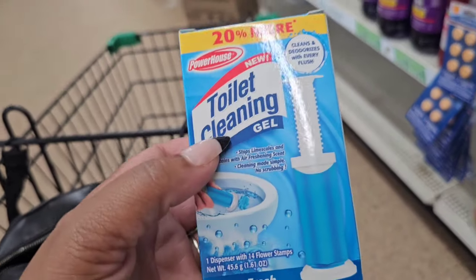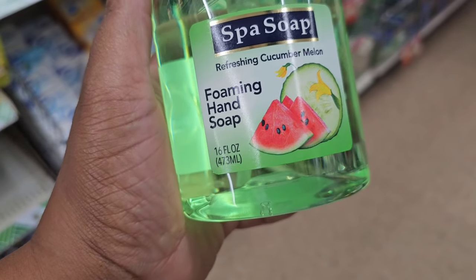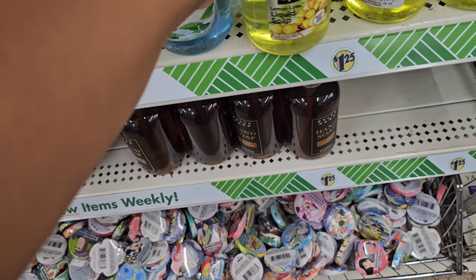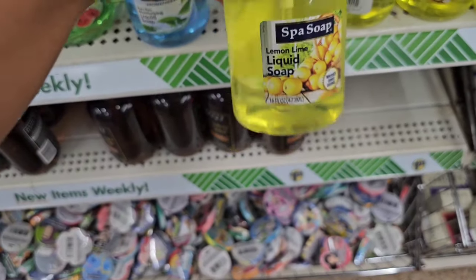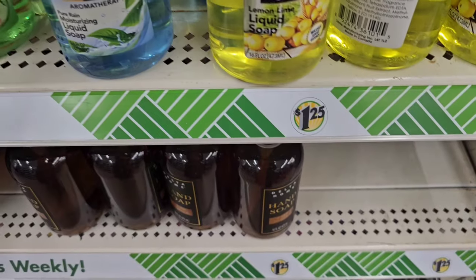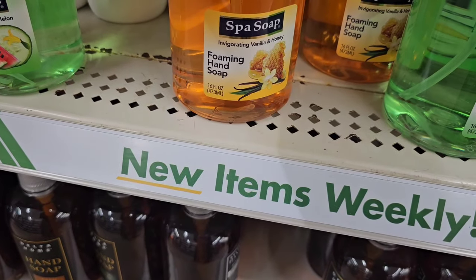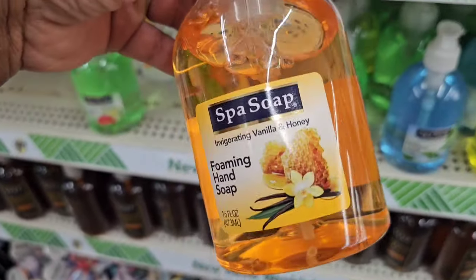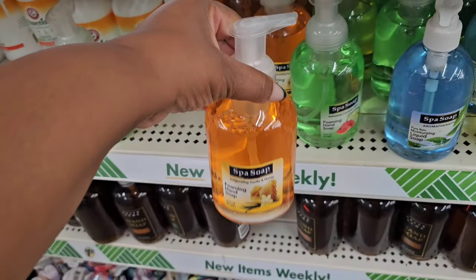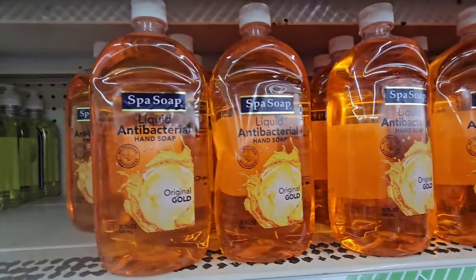Finally got some of the new spa soaps. This is the Refreshing Cucumber Melon — it's a foaming hand soap. I found these in Hatville and they just weren't making it this way. This is the Liquid Lemon Lime, Pure Rain Moisturizing Soap, and they have a Foaming Invigorating Vanilla and Honey. I found these in Virginia — I didn't get them because I'm overstocked in hand soap, but I'm just now seeing them in my local stores.